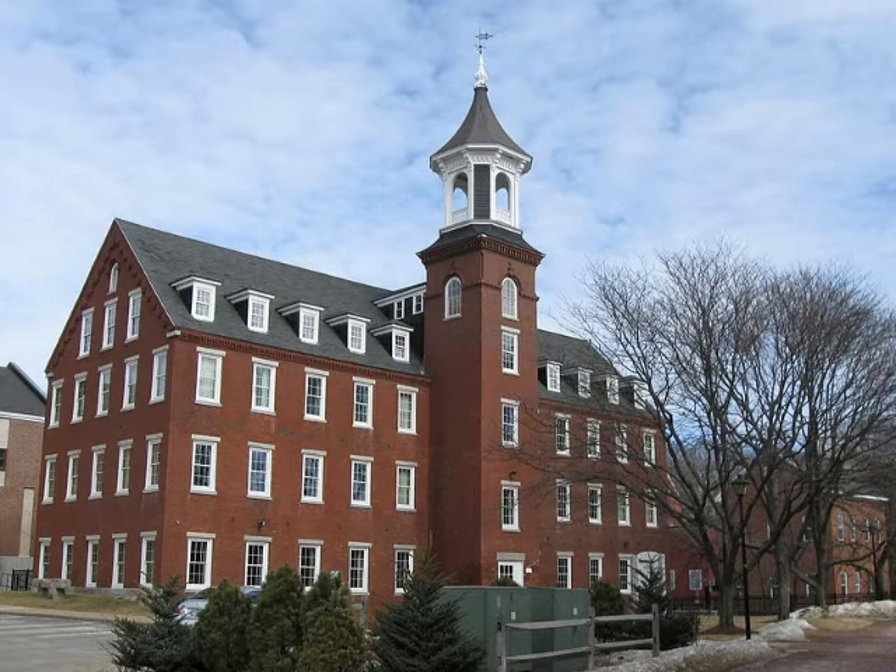The mill was built in stages beginning in 1853, when the eastern portion, closest to the river, was built. Its construction is a contrast to the older Belknap Sulloway Mill, in that it uses more fire-retardant construction methods, and represents several different stages of mill evolution through its repeated enlargement.